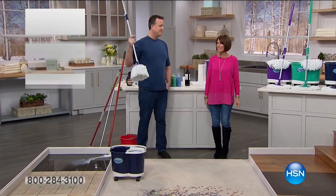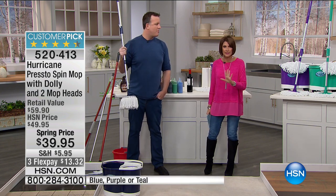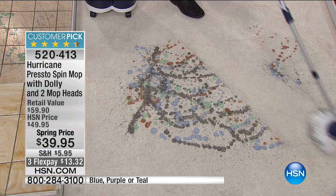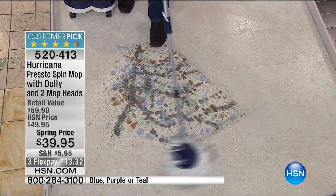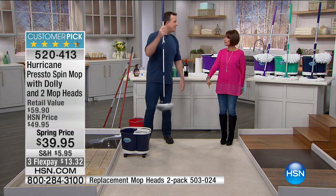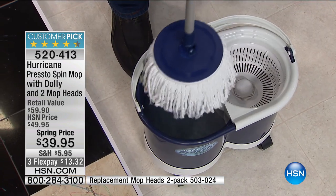Michael Sullivan is here, which means it's time to break out the mop — the Hurricane Presto Spin Mop. It should be called the magic mop. It's very simple: dip the mop in the bucket with scalding hot water, the microfiber material expands, all the dirt falls right out of the mop into the bucket where it belongs. Then place it in the dryer basket. We've eliminated the old foot pedal — you simply push down on the handle. Spin to win — it dries faster, it's easy to use, and comes out completely dry, ready to mop.